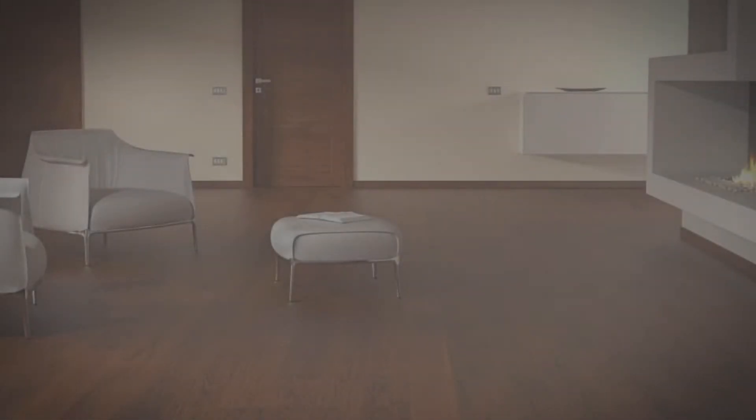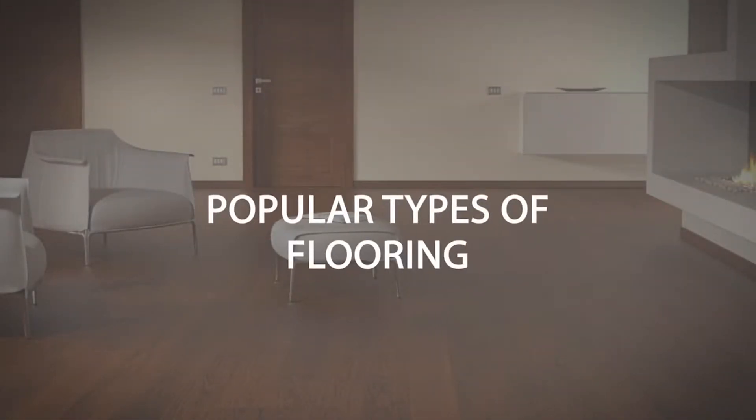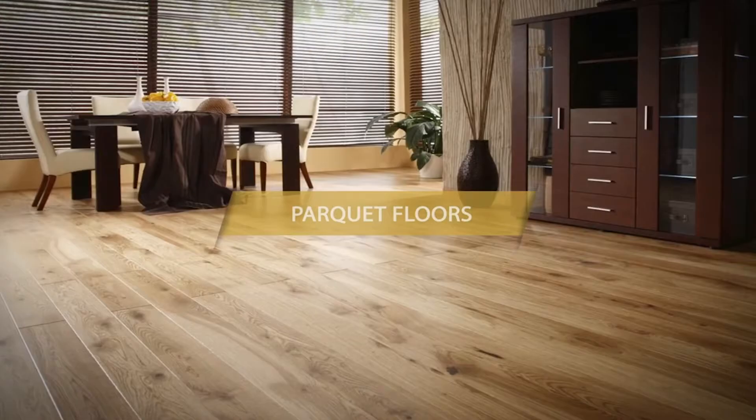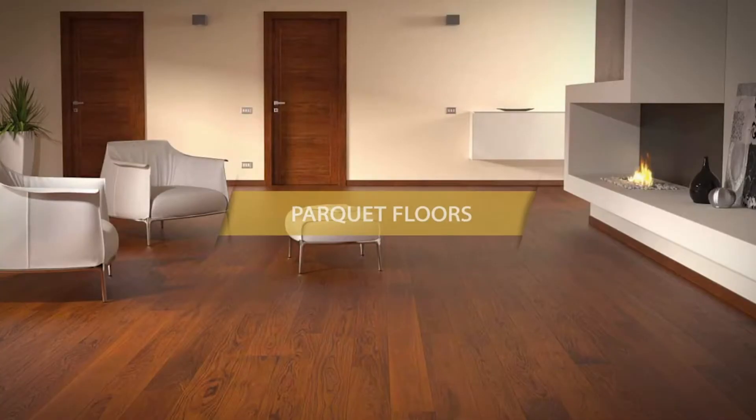In this video, we will show you the most popular types of flooring, from elegant to rustic looks. Hardwood is a floor type that has become a hallmark for its beauty and its durability.